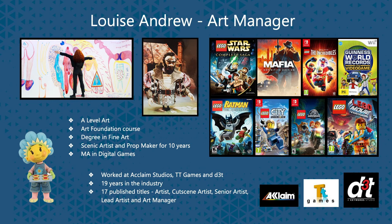I then decided I wanted to change my career, and the way I managed to do it was to be lucky enough to get onto an MA in Digital Games. This was a postgraduate, one-year full-time course at John Moore's University in Liverpool. Straight away after that, I managed to get a job at Acclaim Studios, which was great. I then worked at TT Games, and I'm now at D3T.